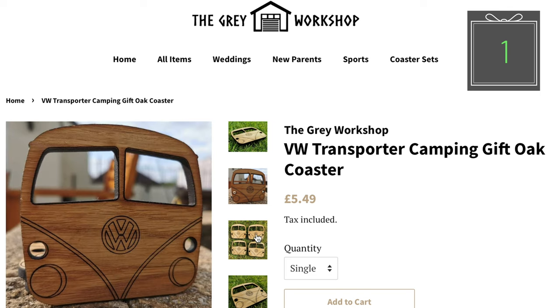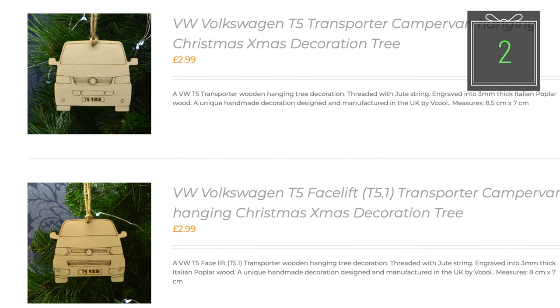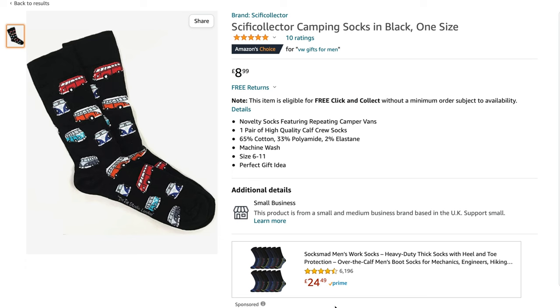We will start with these lovely looking VW drinks coasters from The Grey Workshop, £15.99 for four. How about some hanging Christmas tree decorations of your favourite dubs, £2.99 each from vcool.co.uk. Maybe some camper van socks — everybody gets socks at Christmas, it's not Christmas if you don't get some. Have a pair of VW socks, £8.99.